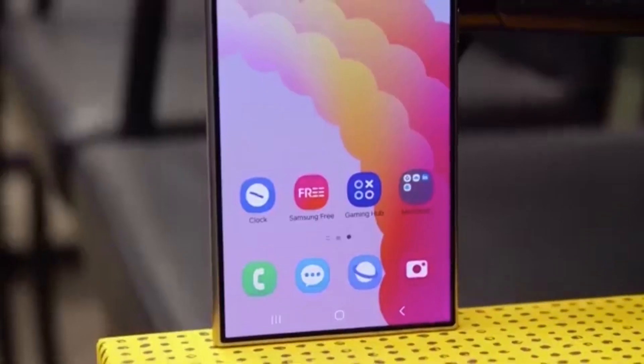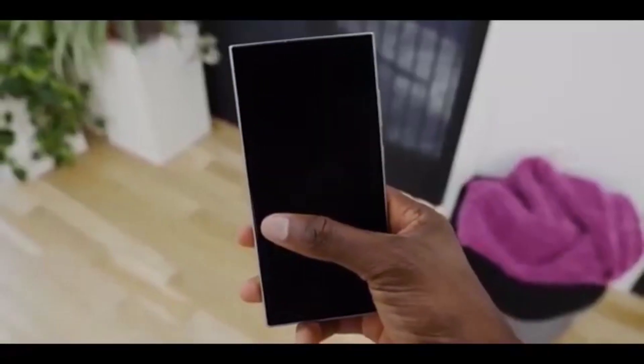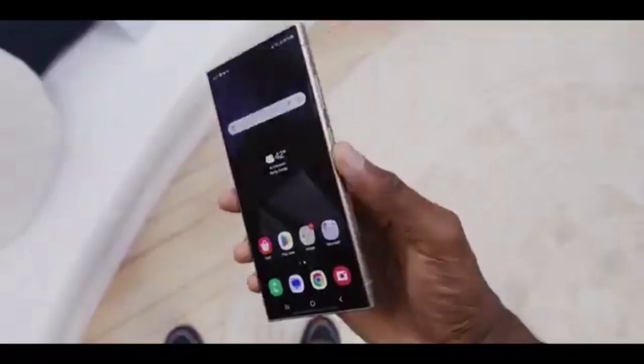This move comes after a long beta and stable release phase, during which Samsung quietly upgraded many of its top devices. We're talking about the Galaxy S24 series, S24 FE, Z Fold 6, Z Flip 6, S23 lineup, S23 FE, Fold 5 and Flip 5, Tab S10 series, and Tab S9 series.